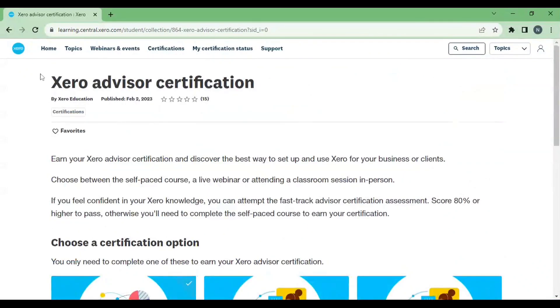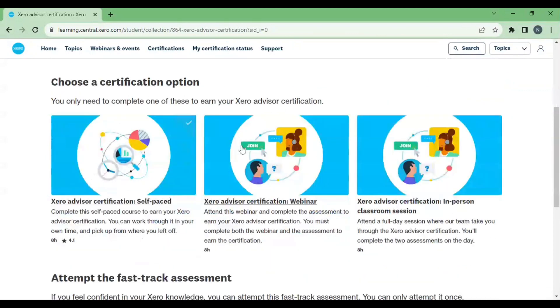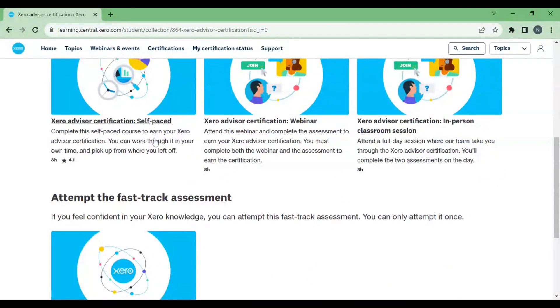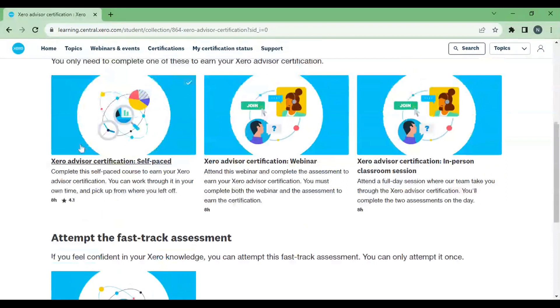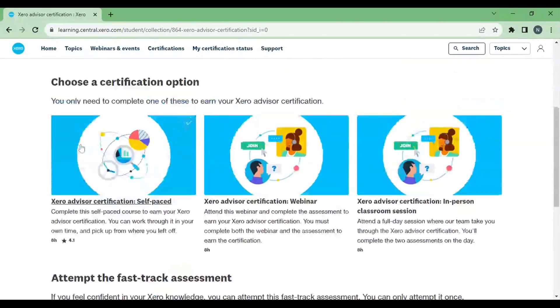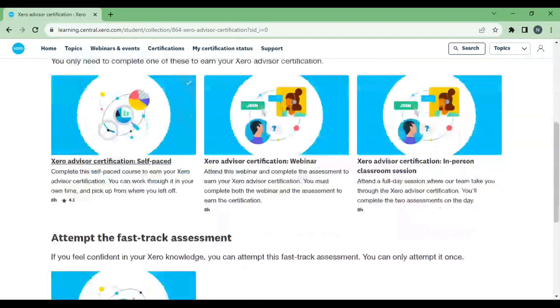In this video, I am going to explain how to get Xero Advisor certification. As you can see, there are totally four options: self-paced, webinar, in-person, and classroom session, and a password assessment. The first is time-consuming — around eight hours total. The self-paced option is good and can be completed within time, but it has negative marking, so you need to get a minimum of 80 percent to get the certificate.